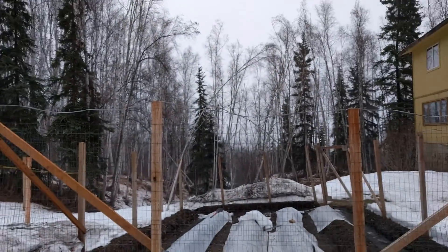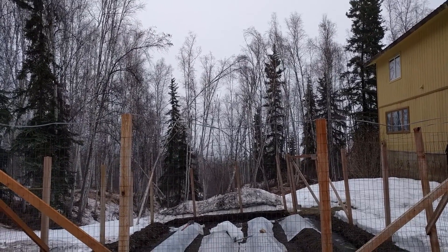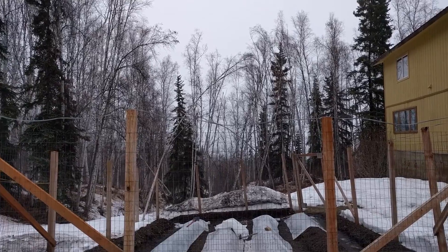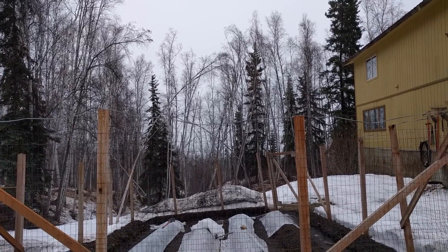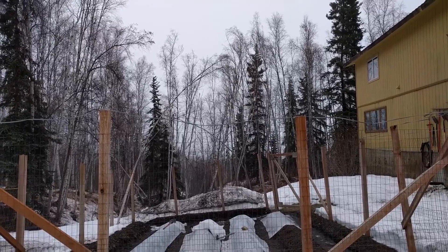So if you look over this way, through those trees there, you can normally see a hill, but all you can see is cloud because of the fog. It's not particularly thick, but it is thick enough that you can't see the hill over there, and there usually is quite a hill over there.